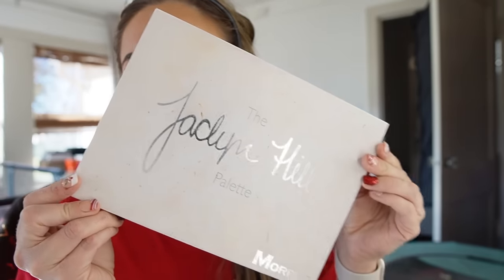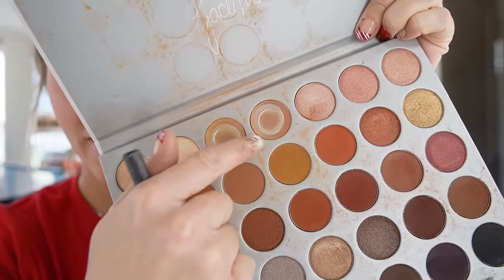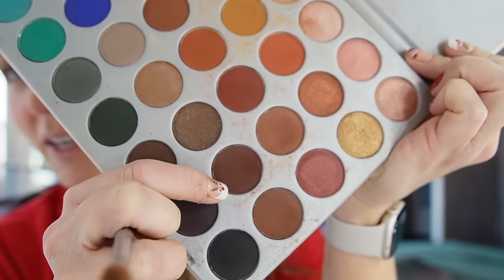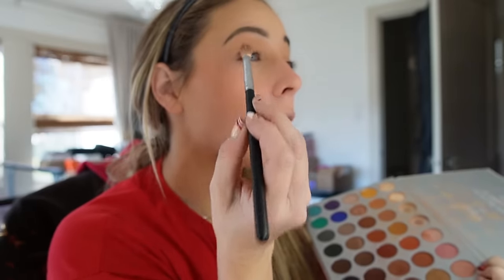For eyeshadow today I'm going to use my well-loved Jacqueline Hill x Morphe palette. I think I may do a blend of these two shades that are almost completely gone — you can tell my favorite colors in here. They're just a really good transition shade to use in the crease of your eye. Then I'm going to take this kind of deep reddish-brown color and blend it into the outer corner of my eye — wow, it is so pigmented. I haven't used this palette in a while but it was speaking to me this morning. I love Morphe products, they're so cheap and nice.